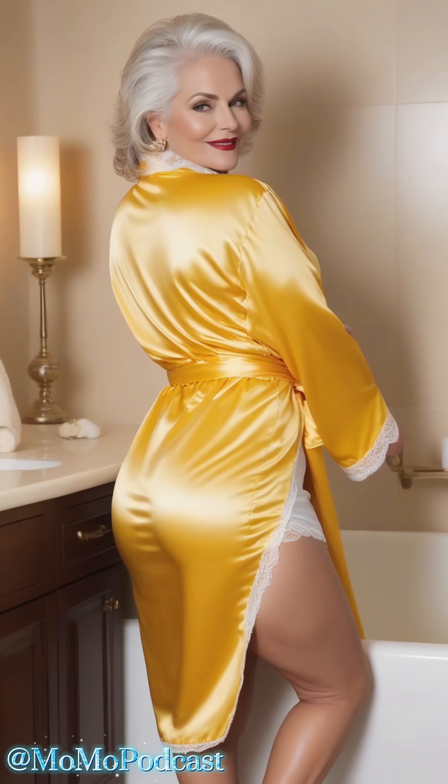In conclusion, choosing the perfect silk robe is all about finding one that makes you feel like the goddess you are. So whether you're sipping champagne in a luxurious hotel suite or simply lounging at home with a good book, let your silk robe be your ultimate style statement.